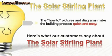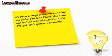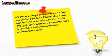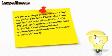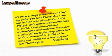Here's what some of our customers have to say. Doris Ferris from Fresno, California wrote: 'It's been six days since I'm running my Solar Stirling Plant. All I can say is that even though I'm not a do-it-yourself gal, this system was pretty easy to build. I just followed the instructions, and because there are a lot of pictures showing you what to do, I managed to build it in only one weekend. Great support too — thanks guys!'